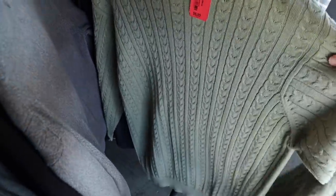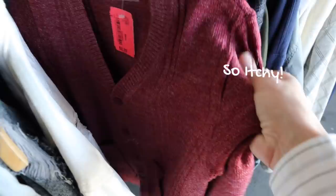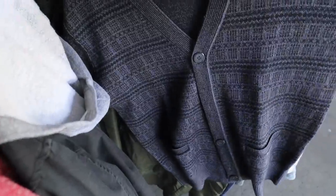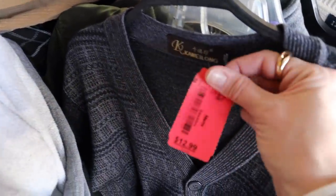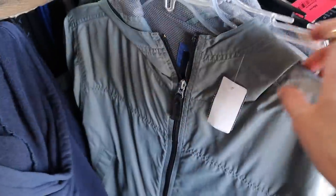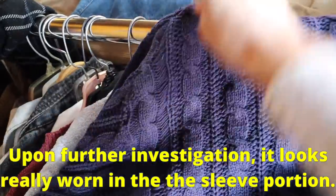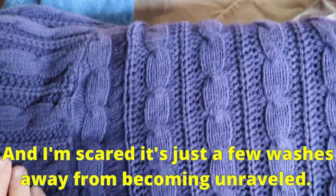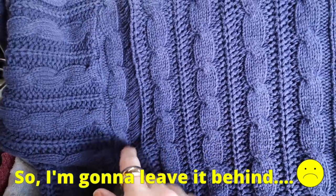OMG, my new favorite color. But upon further investigation, it just looks really worn right here in the ribbed portion and I'm scared it's just a few washes away from becoming unraveled. So I'm going to leave it behind.